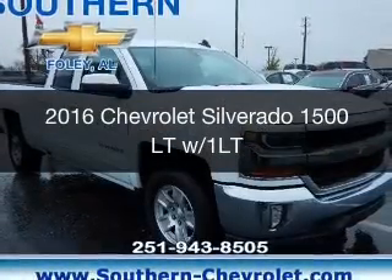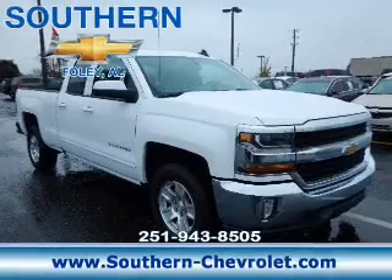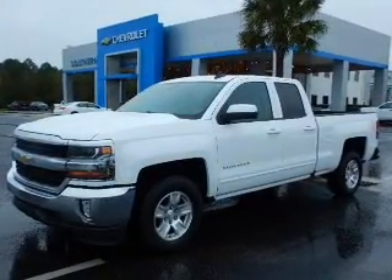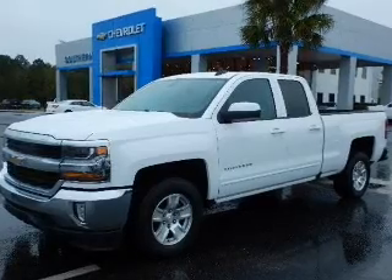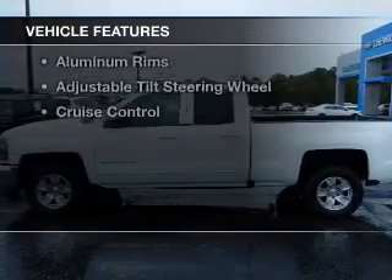This is a new 2016 Chevrolet Silverado 1500. It's powered by rear-wheel drive, a 5.3-liter, 8-cylinder engine, and a 6-speed automatic transmission. The features include internet connectivity,